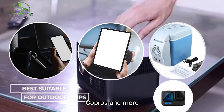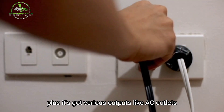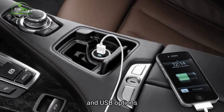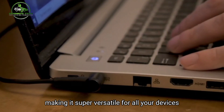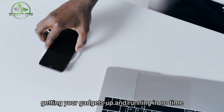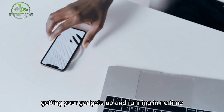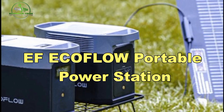It charges GoPros and more. Plus, it's got various outputs like AC outlets, a car port, DC ports, and USB options, making it super versatile for all your devices. The fast charging feature is a game changer, getting your gadgets up and running in no time — even a MacBook Pro in just 3 to 4 hours.